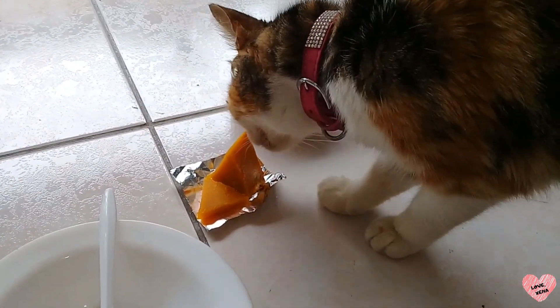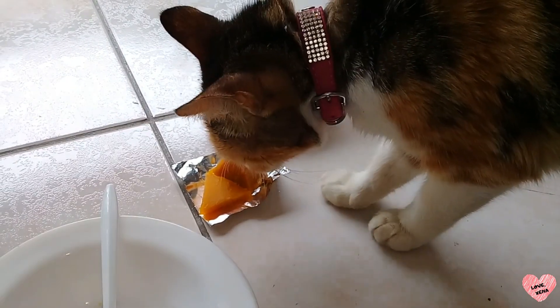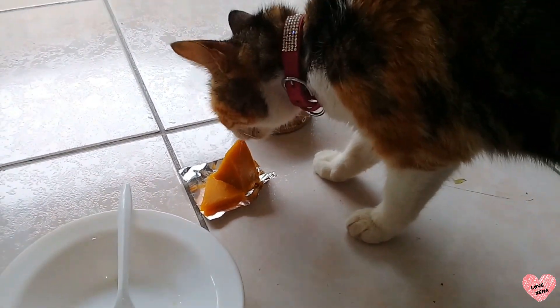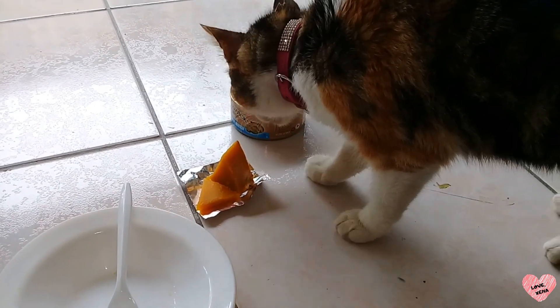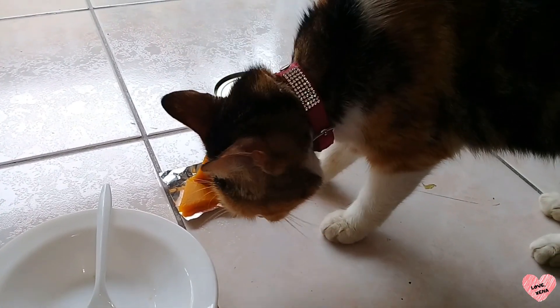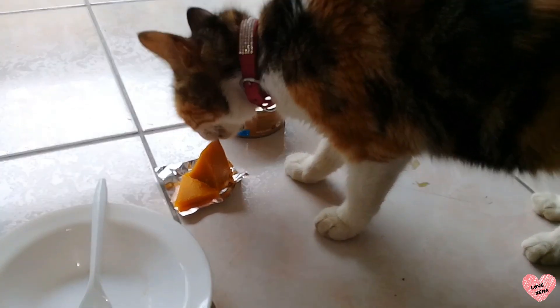That's pumpkin — do you want to try that? I think she actually likes it, but she's not going to eat it right now because it's hot.